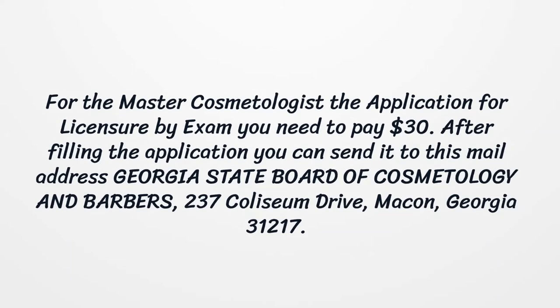After filling out the application, you can send it to this mailing address: Georgia State Board of Cosmetology and Barbers, 237 Coliseum Drive, Macon, Georgia 31217.